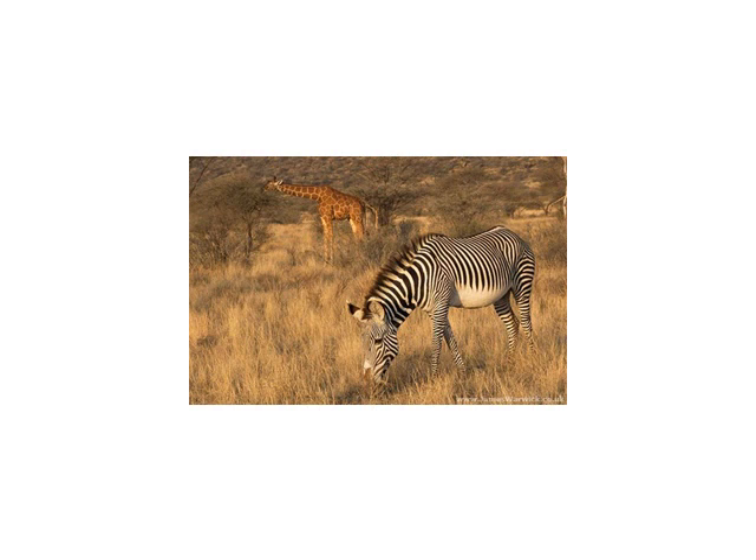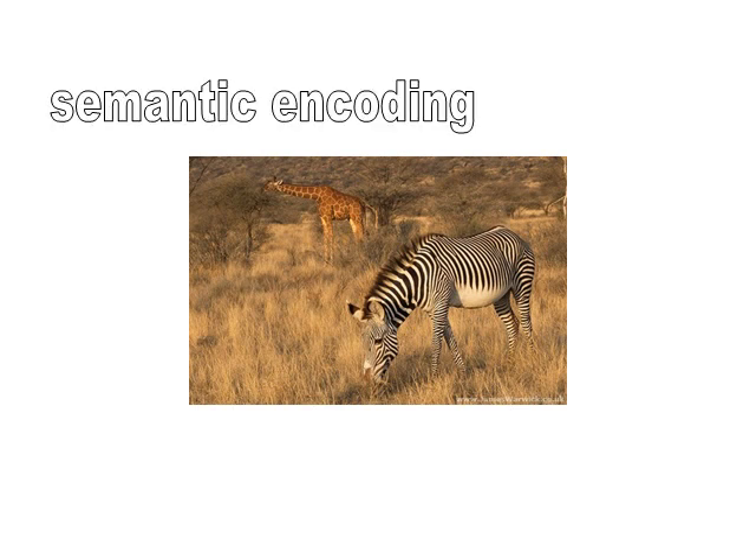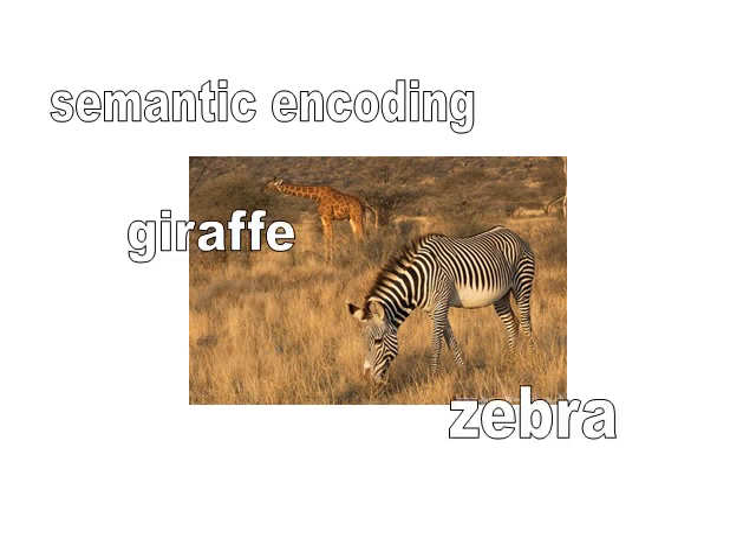Before we can look at the experiment, there's an important concept that students need to master for this study, and that's the idea of semantic encoding. Here we've got a picture of two very familiar animals — there's the zebra, and a little bit further back we've got the giraffe. Even very small children are quite capable of telling the difference between these two animals, even if they've never been to a zoo. This is the idea of things belonging to different categories, things having very clear differences in meaning. Giraffe and zebra are different species of animals, highly recognisable and highly different animals.